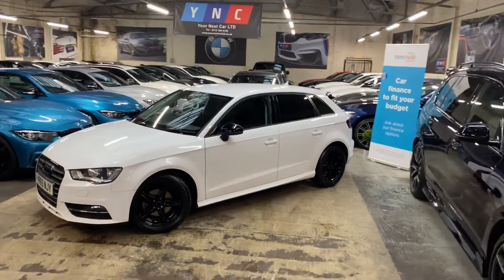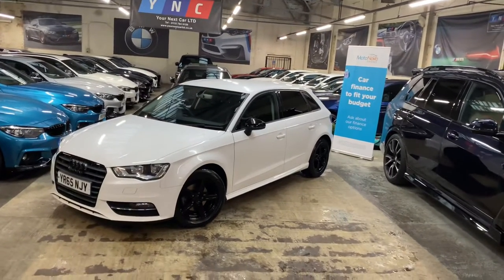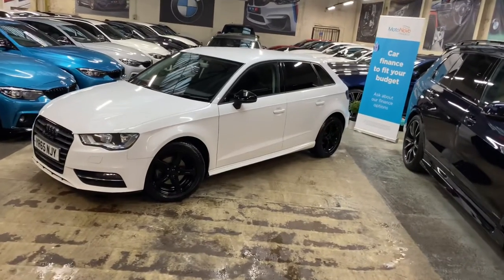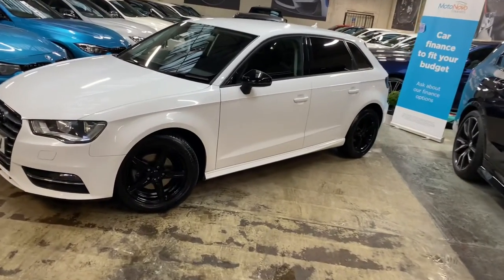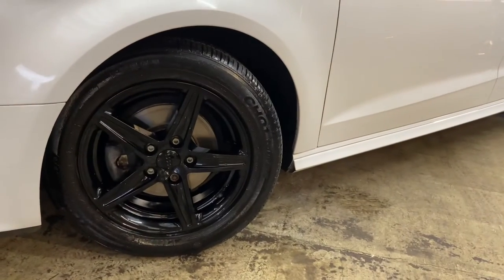We have added the YNT black pack to the car, which has really transformed it rather well. Being the SE Ultra, it's got some little trick bits, including these rather unique Audi alloy wheels which we've had refinished in high gloss black.